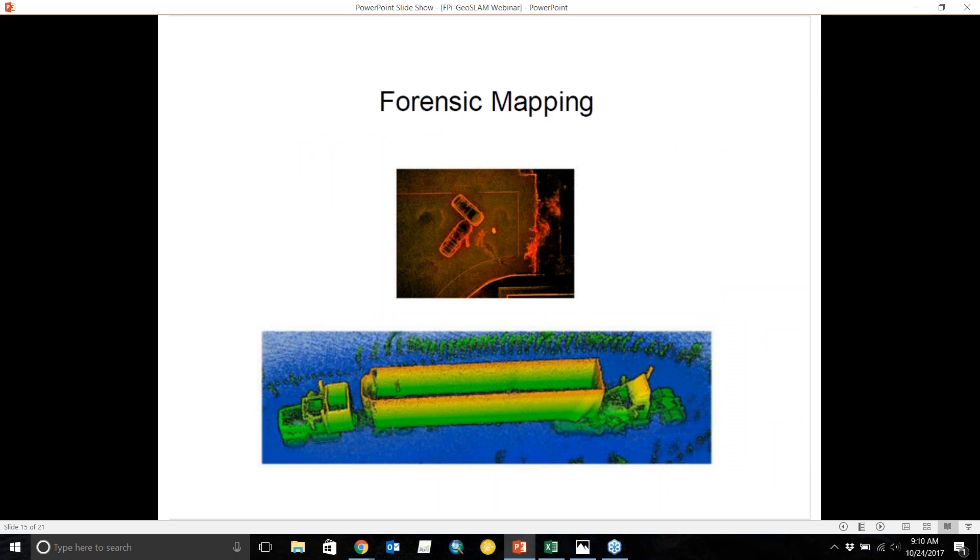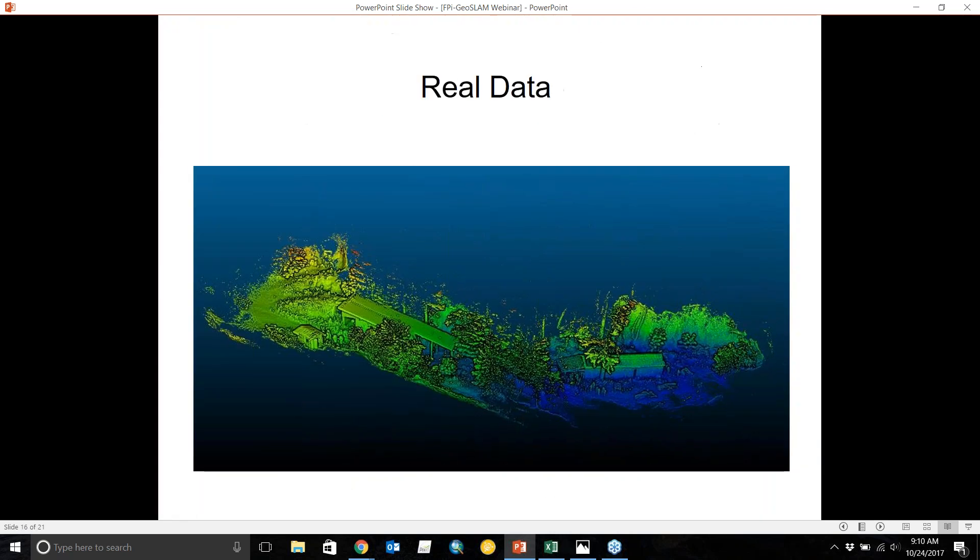Another growing industry for this technology is forensic mapping. Police and highway patrol are under a lot of pressure to open highways quickly after an accident. With this system, you can capture the data needed to recreate the scene and open the road much more quickly than with manual techniques.